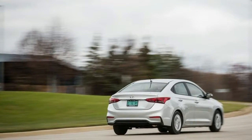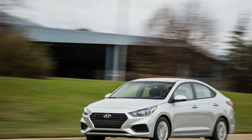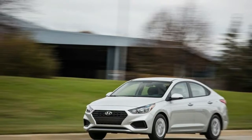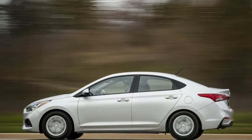It's the bottom of the Accent line, starting at $15,880. There are no options available when building one on Hyundai's website, and according to the window sticker, the only extra added to it was a set of carpeted floor mats.